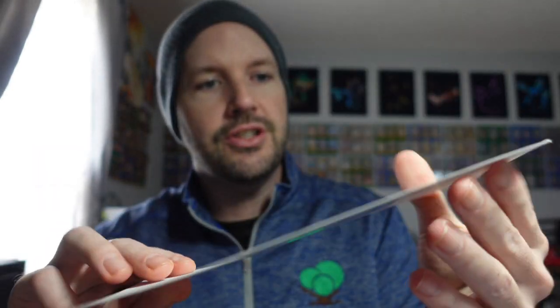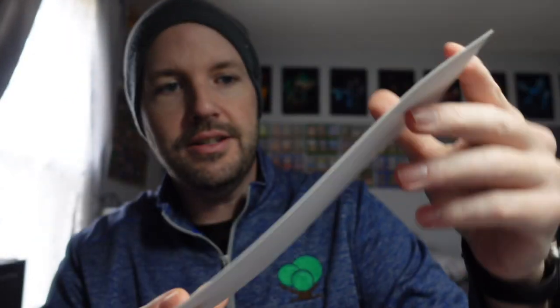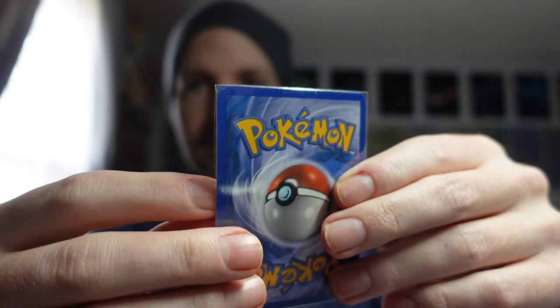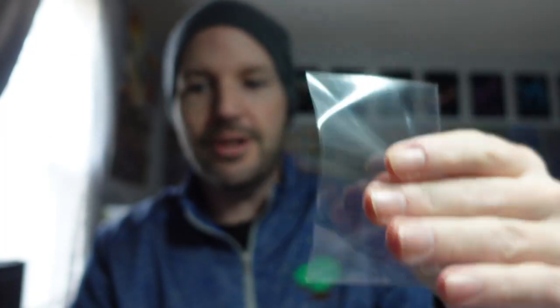The next two are cards I bought off TCG Player. Standard envelope shipping — the card is wrapped in the invoice and taped to a piece of cardstock. No top loader, no team bag, just scotch tape. But they did double-sleeve it. This is a Snorlax I didn't have that caught my eye — kind of cheap. Oh, it's a side-loading sleeve — I didn't know that was a thing.